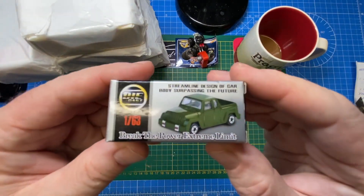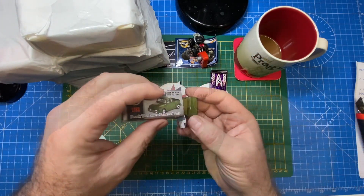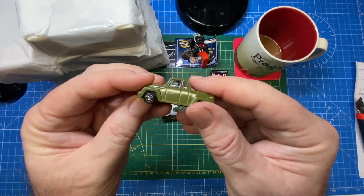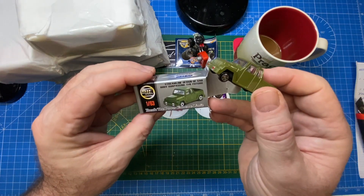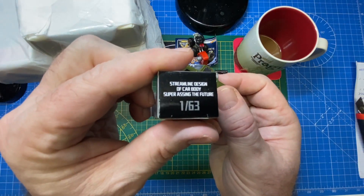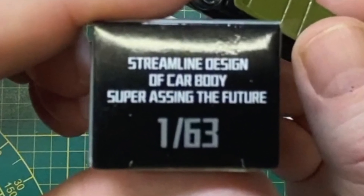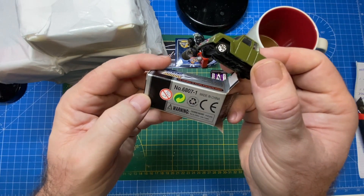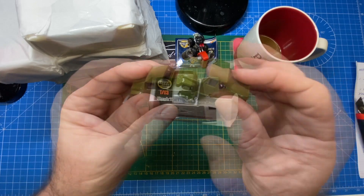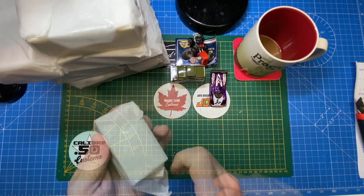It's another super small 1-to-63 scale model. Silver Arrow is the maker — I'm not familiar with them — and it's a little pickup truck, unmarked on the bottom. Leave a comment below and help me out. Now look at this company logo from China: I think they wanted to say 'surpassing the future,' but they've printed 'super assing the future.' Phil, the box alone from this one is a keeper — that's hilarious! Did you notice that before you sent it out? I'm never going to lose that. Thank you.